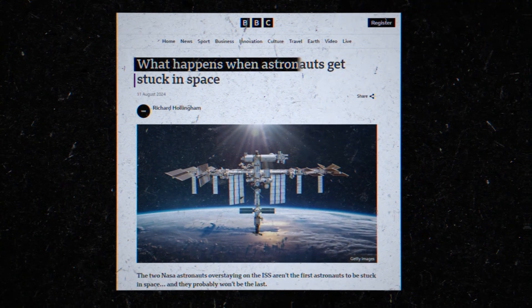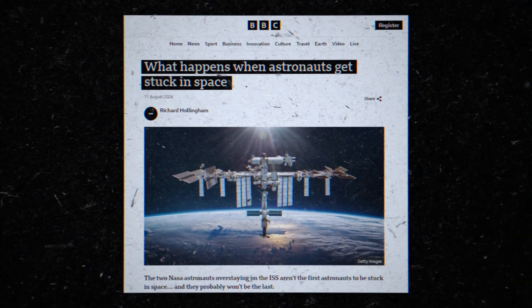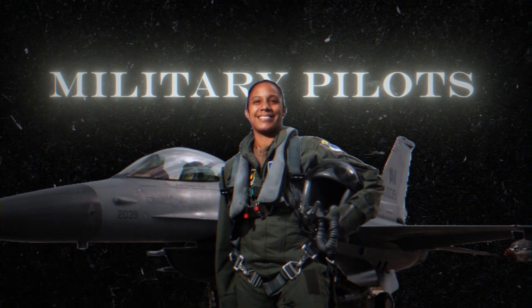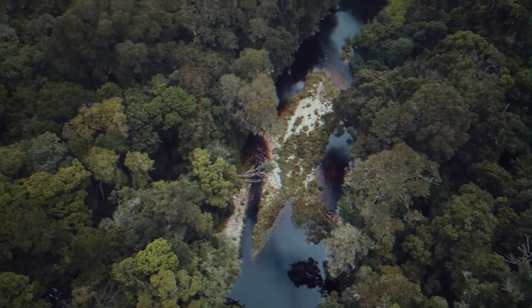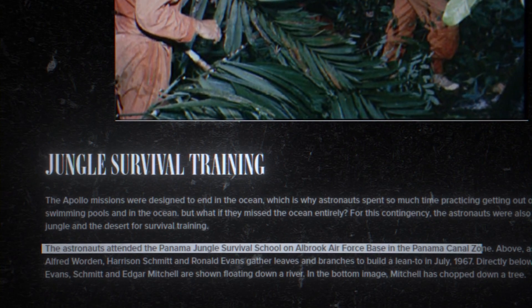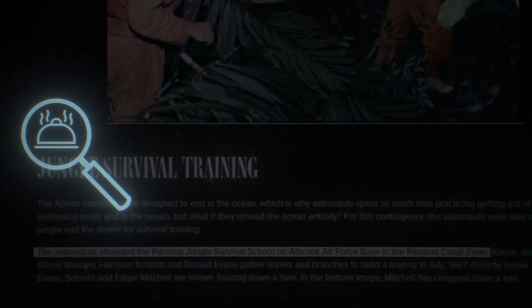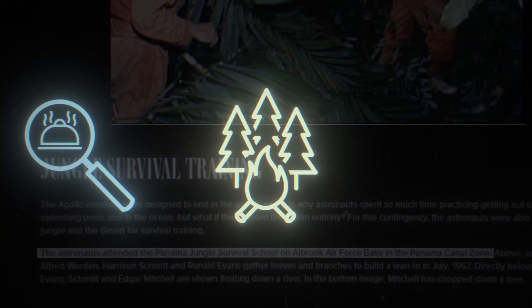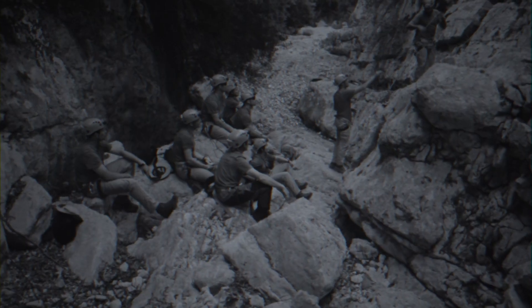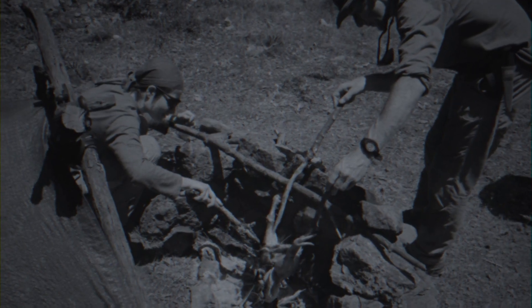Astronauts also practiced for circumstances diverging from the intended plan. Like military pilots, they practiced for making a crash landing in the jungle. This jungle survival training took the crew to the Panama Jungle Survival School in the Panama Canal Zone, where they learned how to find food, survive in dense jungle, and build shelter, mastering everything necessary to survive the worst of circumstances.